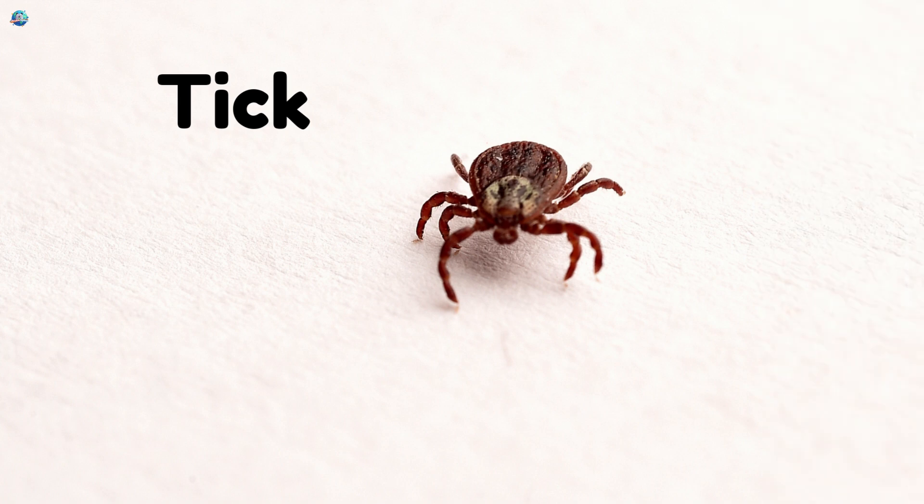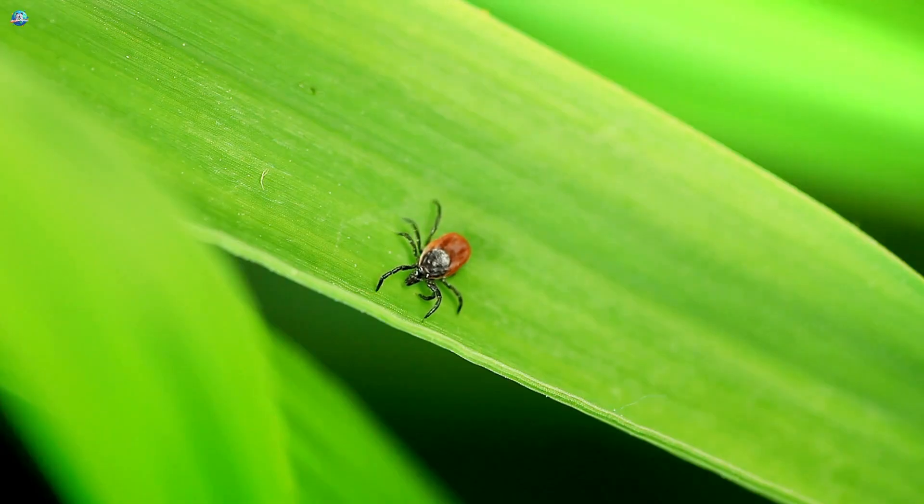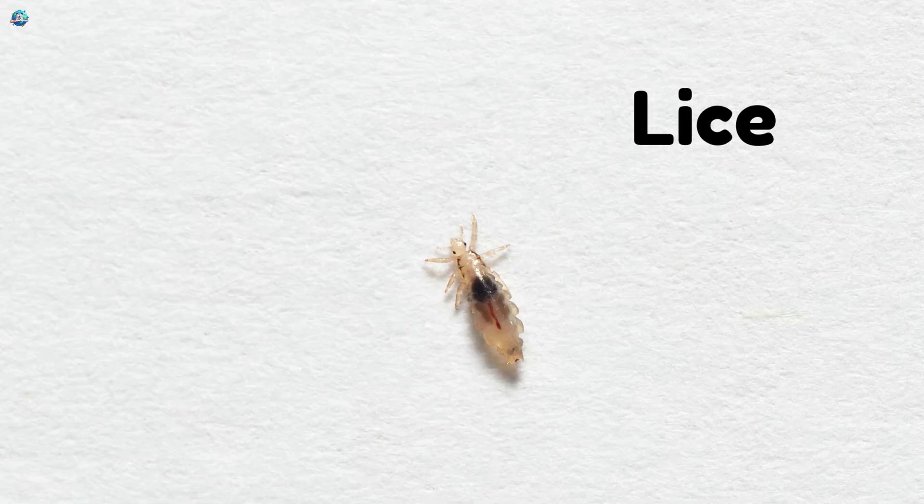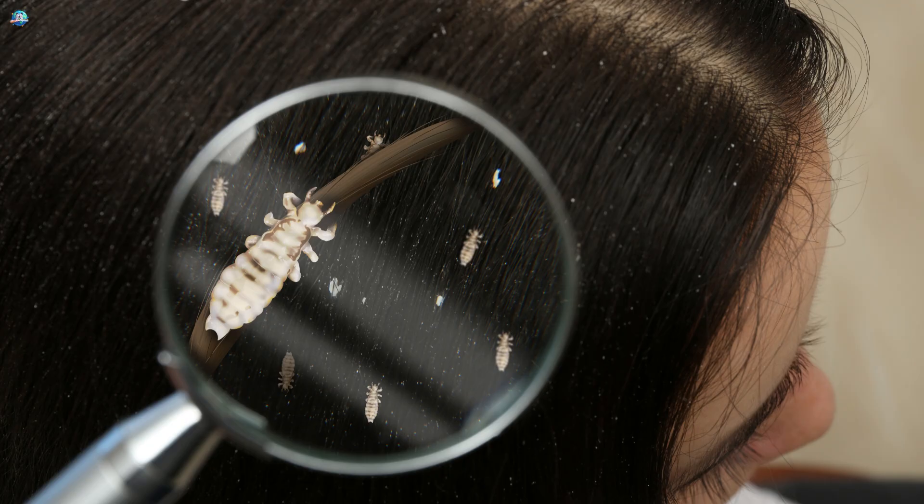Tick — ticks bite and stick to your skin. They can spread Lyme disease. Lice — lice live in hair and make your head very itchy.